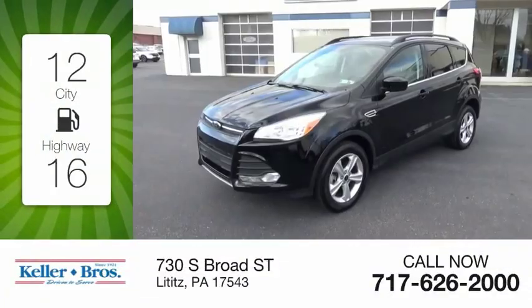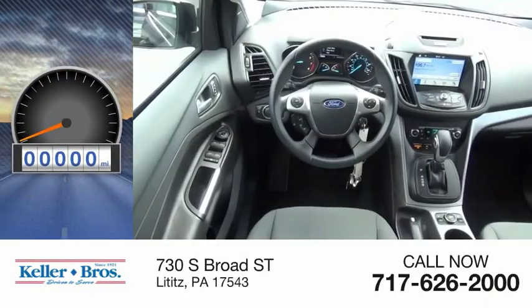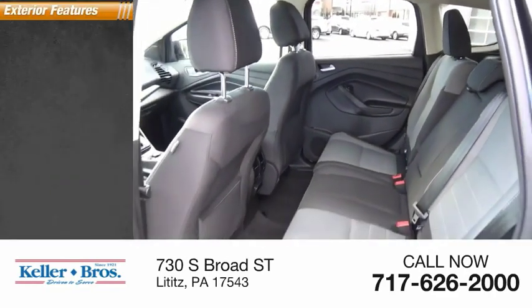Great fuel efficiency saves you money by requiring fewer trips to the gas station. This vehicle has less than 30,000 miles. Here are some of this vehicle's great options.